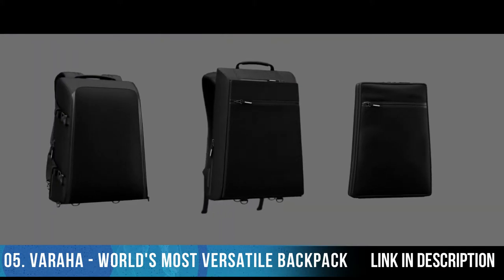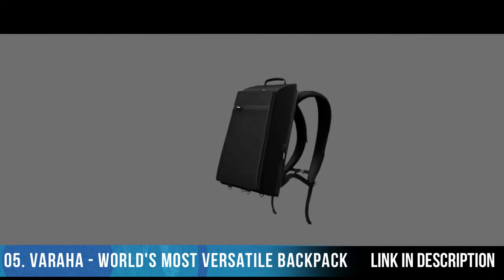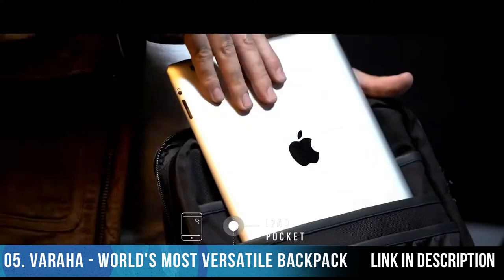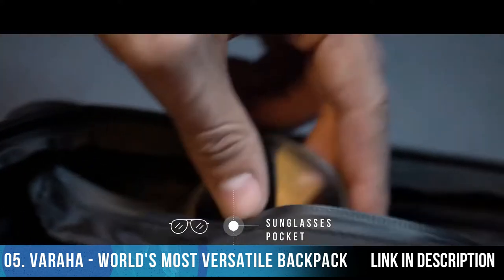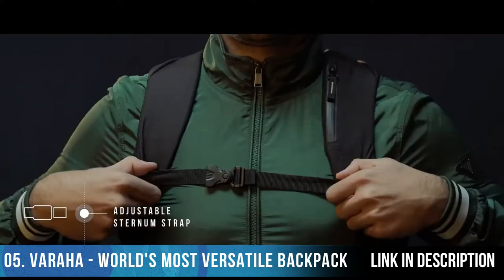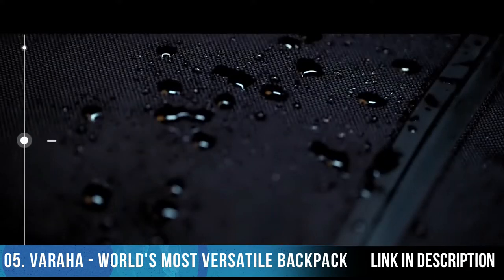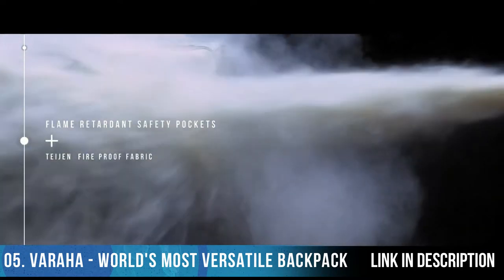Varaha offers three interchangeable modules. The Varaha backpack — all that a backpack could ever be — offers a wide 180 degree opening, many quick access pockets, and organized separate sections for your laptop, iPad, wallet, key hook, SIM tray, business cards, pens, chargers, shades, pen drives, power bank, and hard disk. Adjustable sternum strap and mesh water bottle pocket are available when you need them. RFID protection keeps your cards and digital details secure. Water resistant outer body with fire retardant layering ensures maximum safety of your belongings.